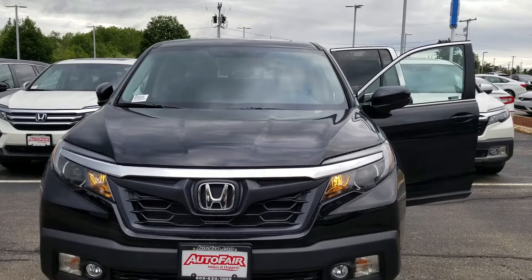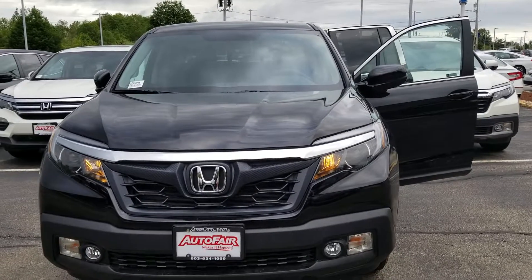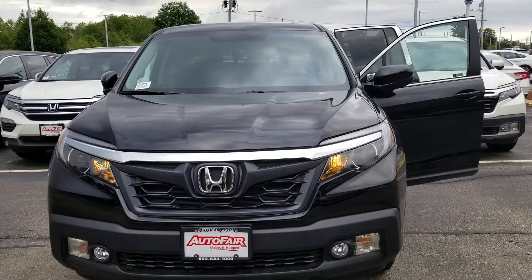My name is Kevin Miller with AutoFair Honda. I'm working directly with Tessa, just doing a quick video walk around of the 2019 Ridgeline RTL that you're interested in.